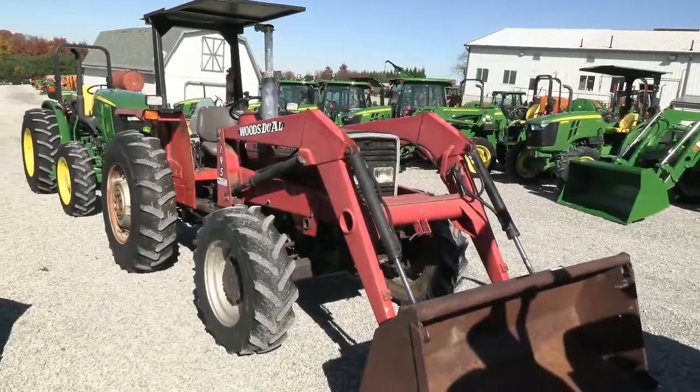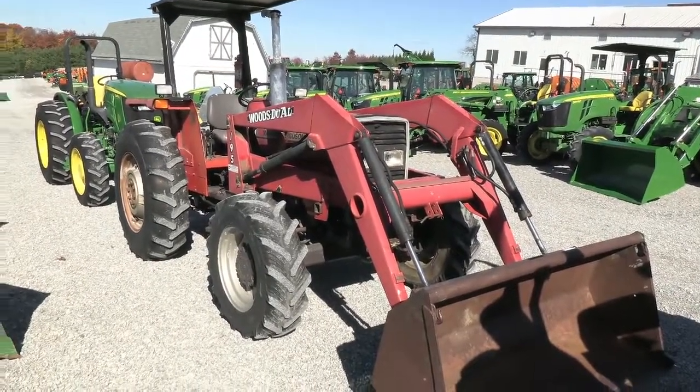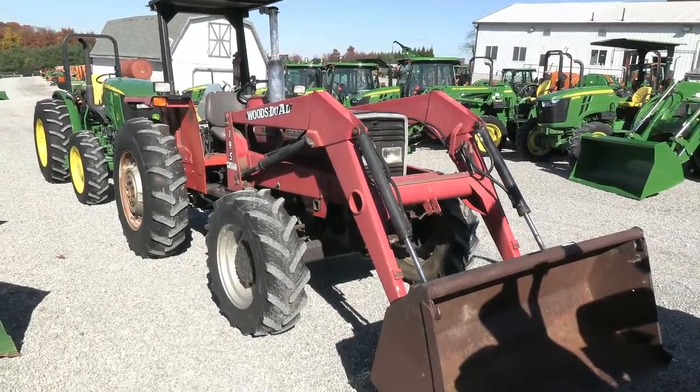Today we're showing you a Massey Ferguson 362 tractor. It's a four wheel drive tractor with a Woods Do-All 195 hook attached front end loader.